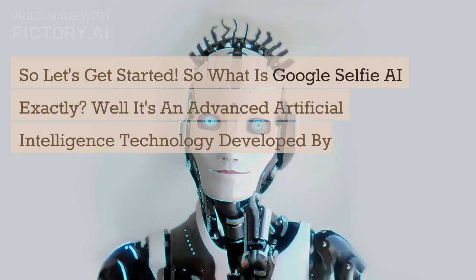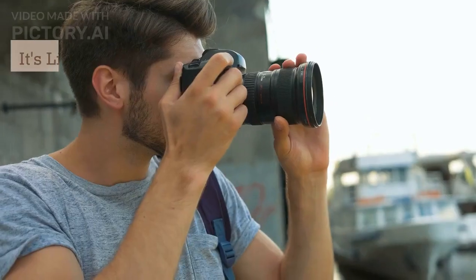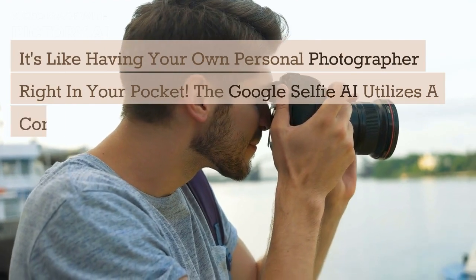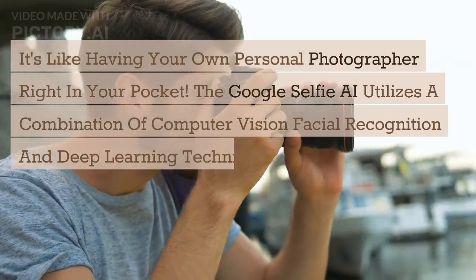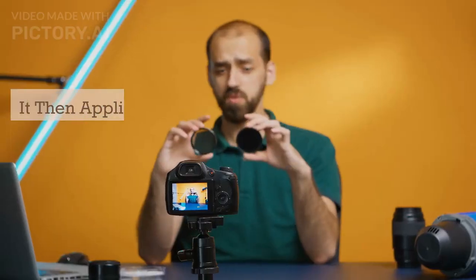So what is Google Selfie AI exactly? Well, it's an advanced artificial intelligence technology developed by Google that uses machine learning algorithms to enhance our selfie-taking experience. It's like having your own personal photographer right in your pocket. The Google Selfie AI utilizes a combination of computer vision, facial recognition, and deep learning techniques to analyze the images you capture on your smartphone or any compatible device.